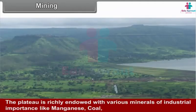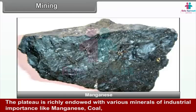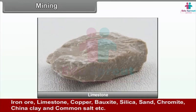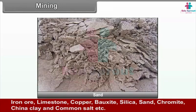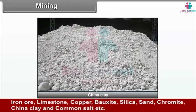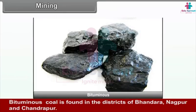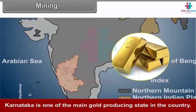Mining. The plateau is richly endowed with minerals of industrial importance like manganese, coal, iron ore, limestone, copper, bauxite, silica, sand, chromite, china clay and common salt. These minerals are found in substantial quantities on the plateaus of Maharashtra, Karnataka and Telangana. Bituminous coal is found in the districts of Bhandara, Nagpur and Chandrapur. Karnataka is one of the main gold-producing states in the country.